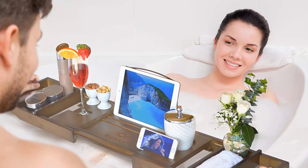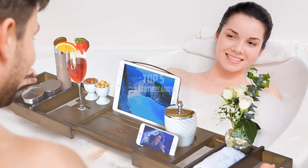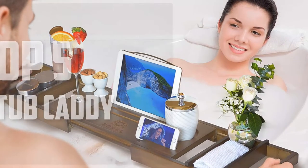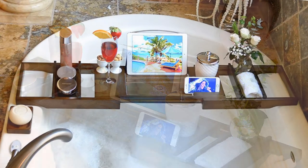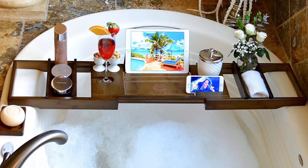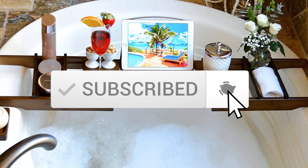Hello everyone, welcome back to another new video. In this video I'm gonna talk about the top 5 best bathtub caddies available on the market. I made this list based on my personal research and I tried to list them based on price, quality, durability, and more. If you want to see more information and the updated price, you can check out the description below, and also make sure to subscribe for more reviews.